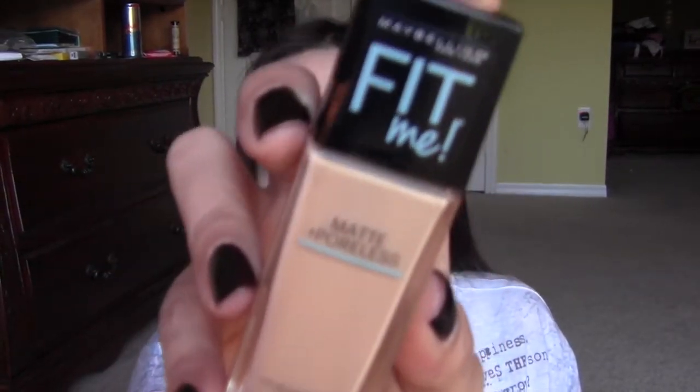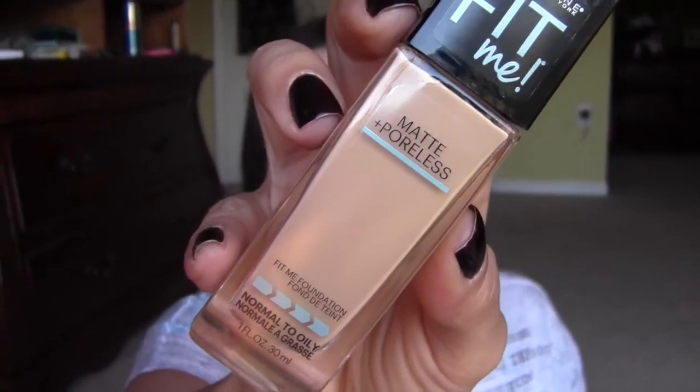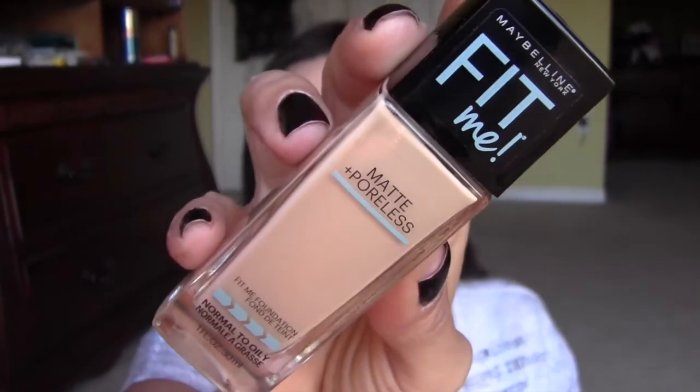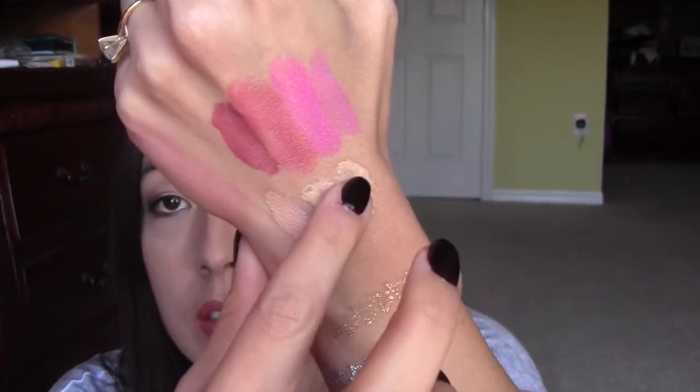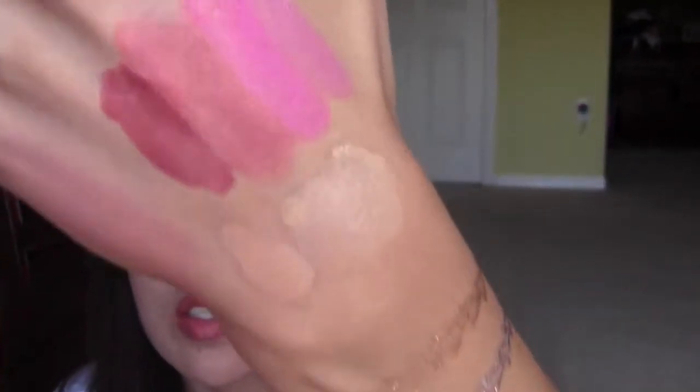I also picked up the new Maybelline Fit Me Matte and Poreless Foundation. This is in shade 220. I've never tried the original formula, so I'm not sure how the other Fit Me works. But I did want to try this — it's for normal to oily skin. I'm very curious how it's going to perform on me, whether it's full coverage or not. The color looks okay for my face — my arms are darker than my face so that's something to consider.